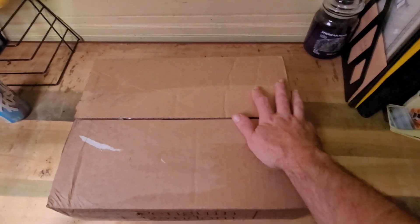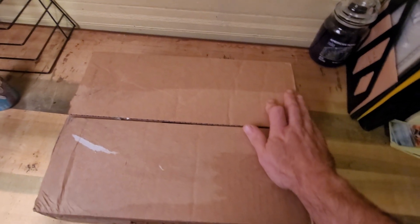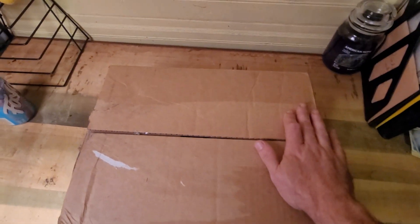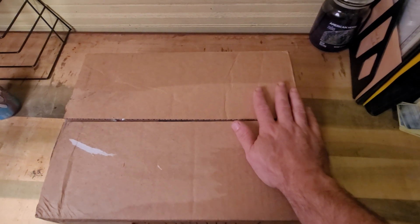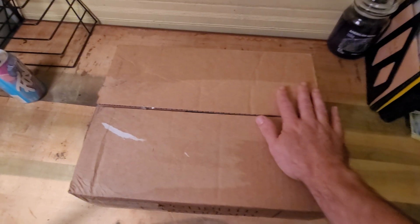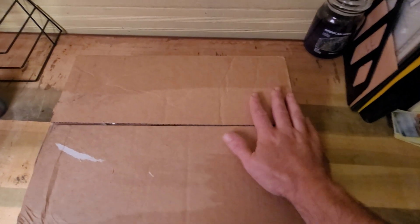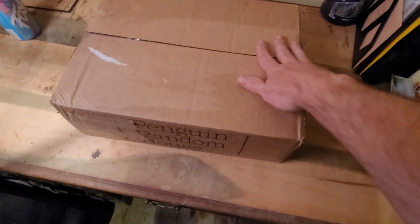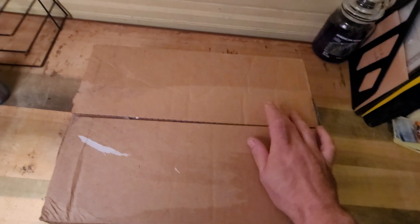Hello everyone, today I'm going to unbox a mystery box of comic books that I picked up from my local comic book shop for 50 bucks. I'm not sure what's all in here, but I already untaped it so let's take a look.